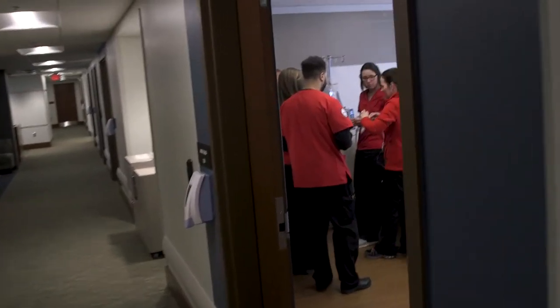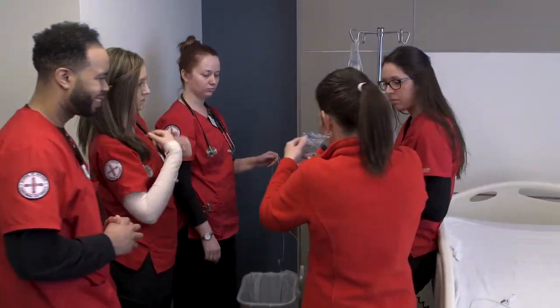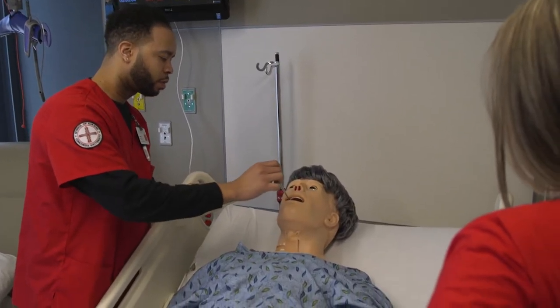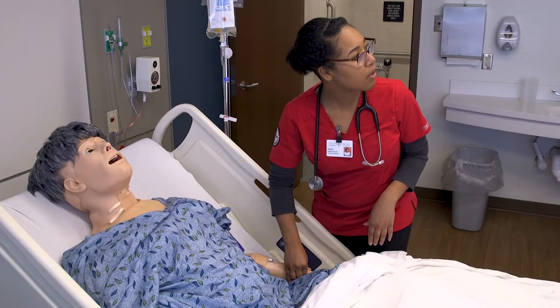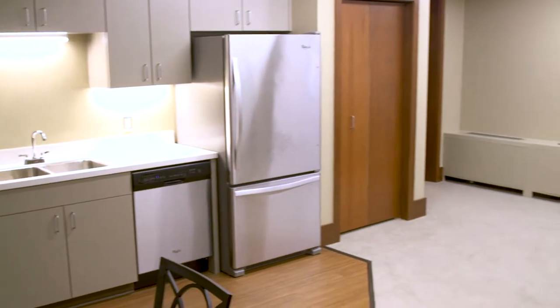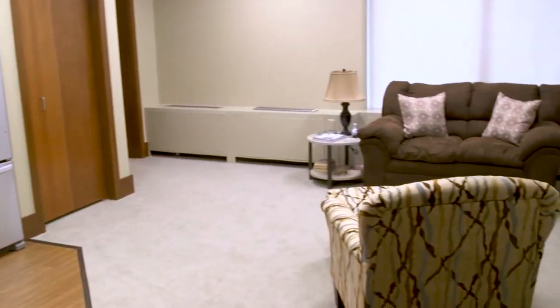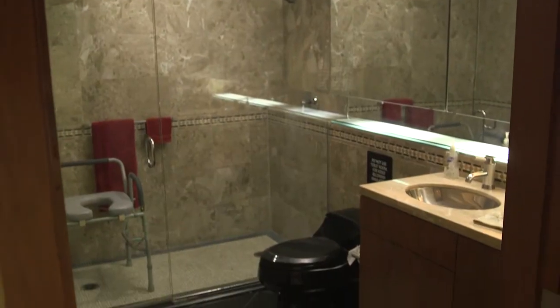In the simulation center, there are five simulation rooms complete with all the amenities and equipment that you will find in a real hospital room. We have high fidelity mannequins representing different ages from newborns, toddlers, to a nursing mother or an elderly adult. We also have a simulation apartment, where we practice home visit procedures and have the opportunity for interprofessional education.